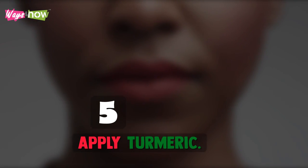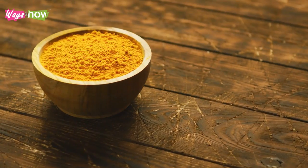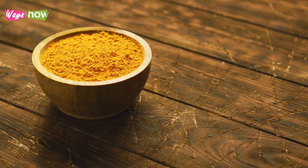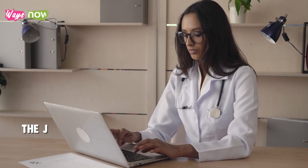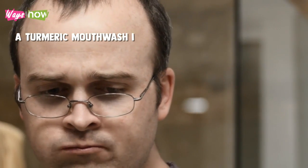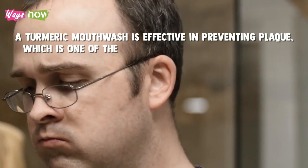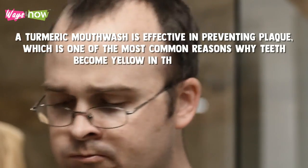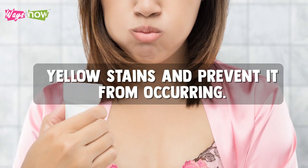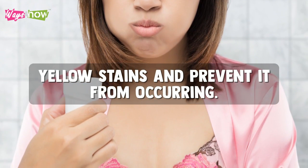5. Apply Turmeric. Turmeric stains very quickly, so it seems counterproductive to use it to whiten teeth. However, a study published in the Journal of Indian Society of Periodontology shows that a turmeric mouthwash is effective in preventing plaque, which is one of the most common reasons why teeth become yellow in the first place. So, by adding turmeric to water and using the solution as a mouthwash, you can get rid of yellow stains and prevent them from occurring.